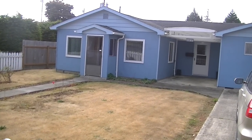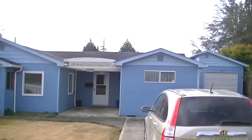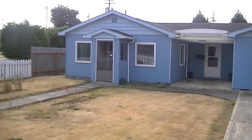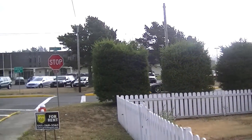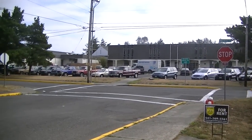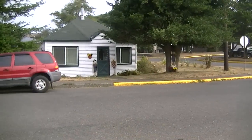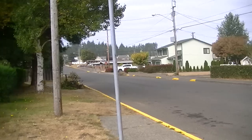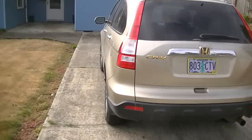We're at 1707 14th Street over in North Bend — a three-bedroom, one-and-a-half bathroom house right across the street from North Bend High School. It sits in a great location, close to everything, including the Pony Village Mall and shopping centers. Let's go check it out.